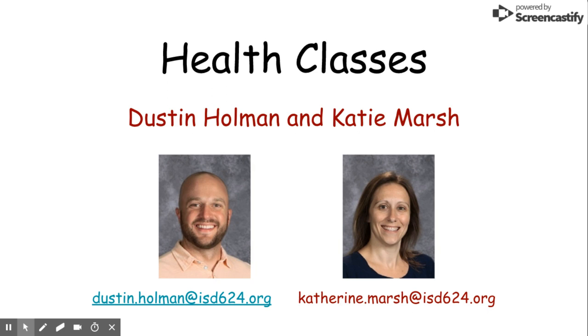If you have any questions, please email myself, Katie Marsh, or Dustin Holman at the emails below. Thank you.